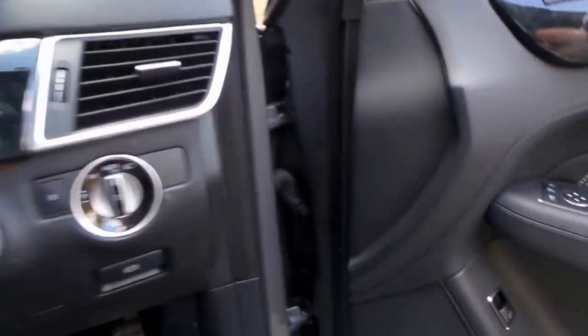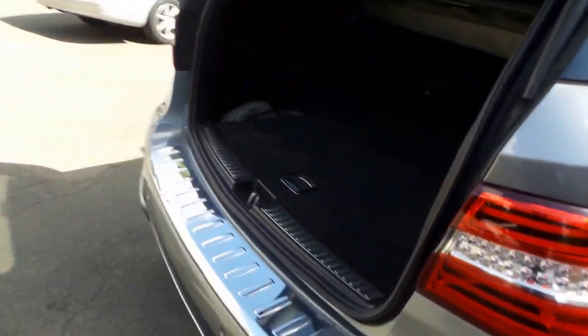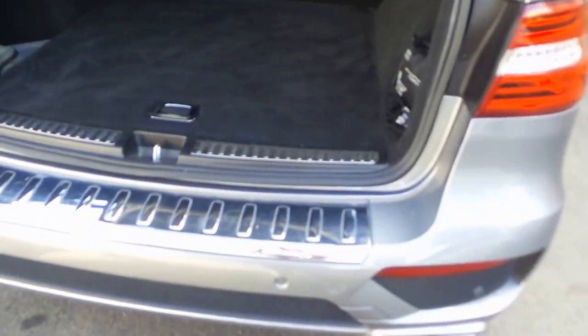Radar, cruise control, electric boot release. Obviously when you're buying an ML63 from 2013 you are going to get absolutely every single option that's possible.